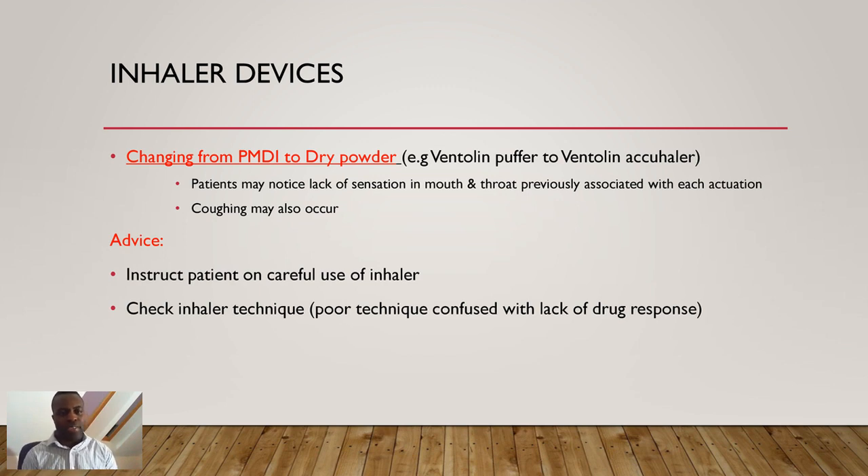You need to know what advice to give patients on inhalers and how to use them effectively. Check the inhaler technique, because poor technique is commonly confused with lack of drug response. Know how to use each inhaler device so you can advise patients appropriately.